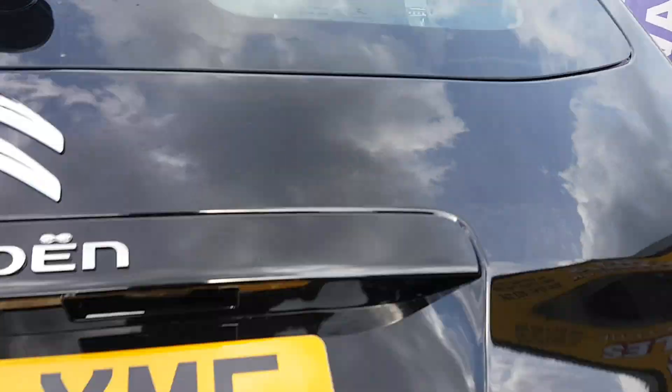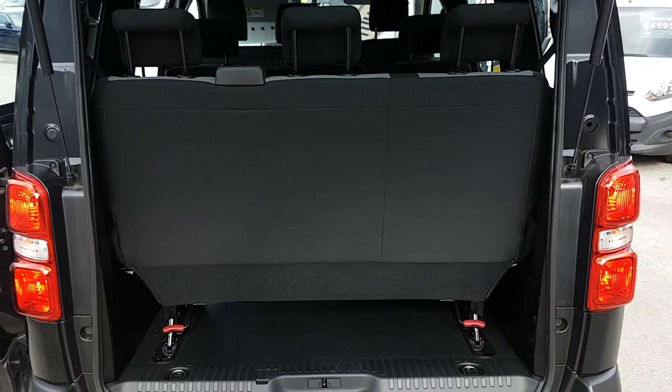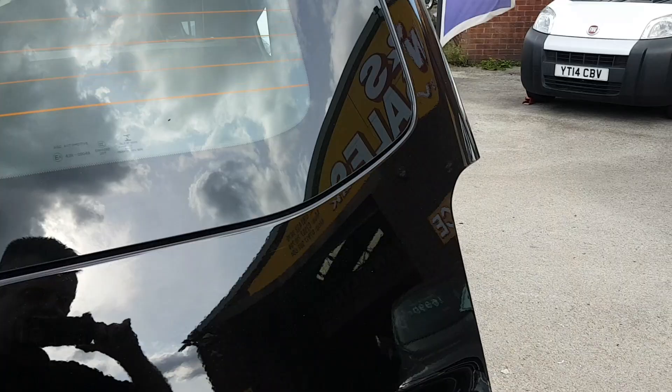You have the lift-up rear tailgate. You can tip the seats forward at the back also, or remove them if you don't require them.